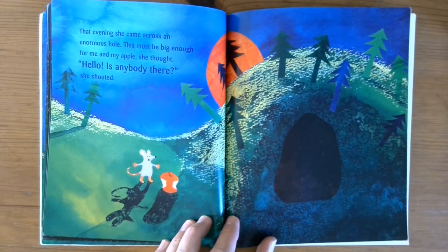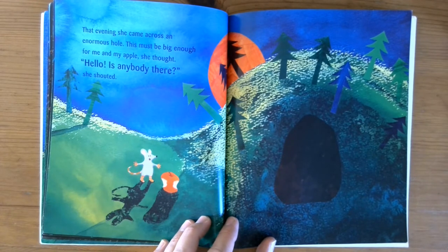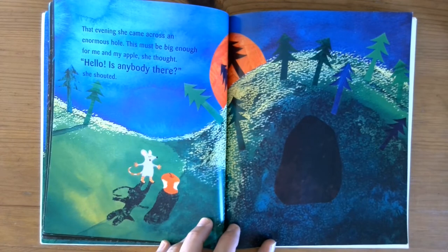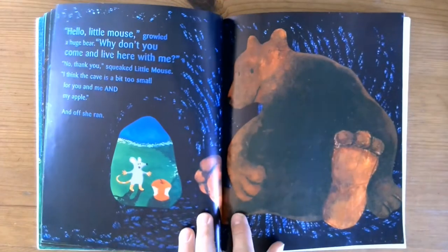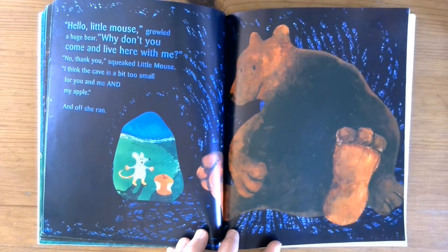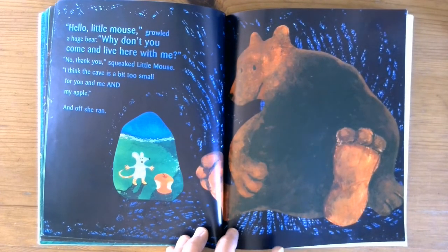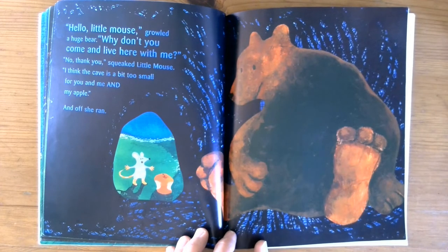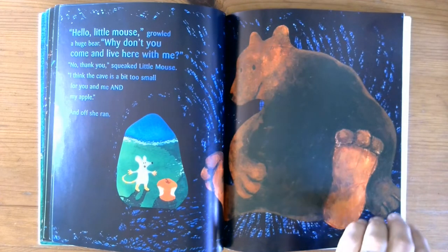That evening she came across an enormous hole. 'This must be big enough for me and my apple,' she thought. 'Hello, is anybody there?' she shouted. 'Hello, little mouse,' growled huge bear. 'Why don't you come and live here with me?' 'No thank you,' squeaked little mouse. 'I think the cave is a bit too small for you and me and my apple.' And off she ran.